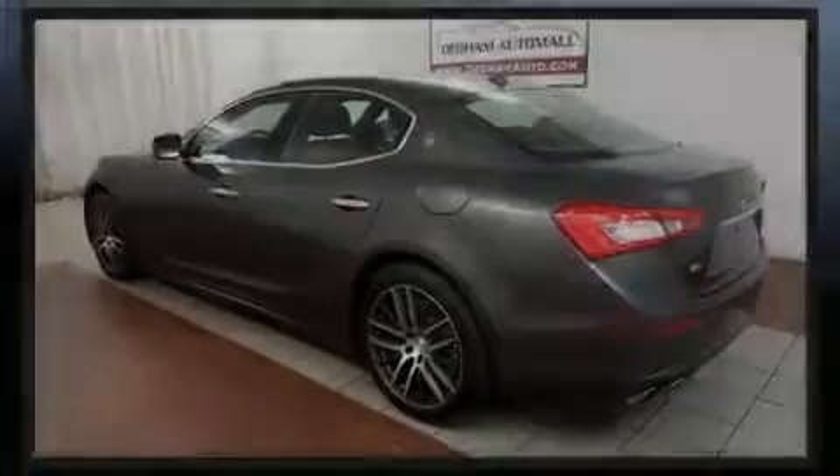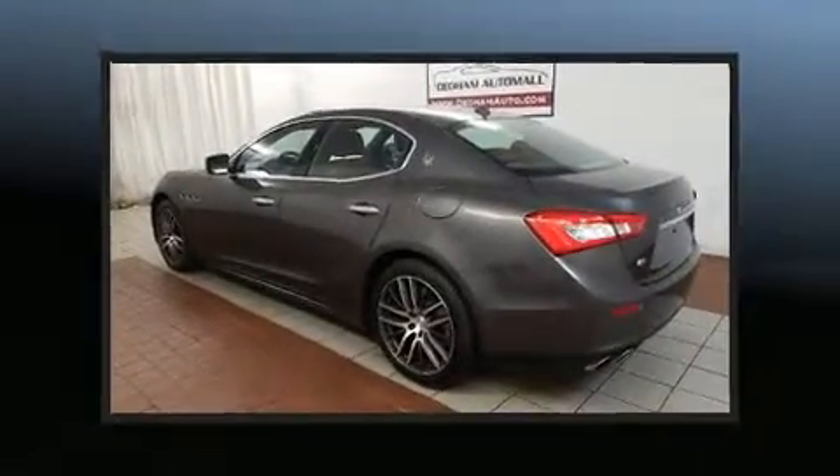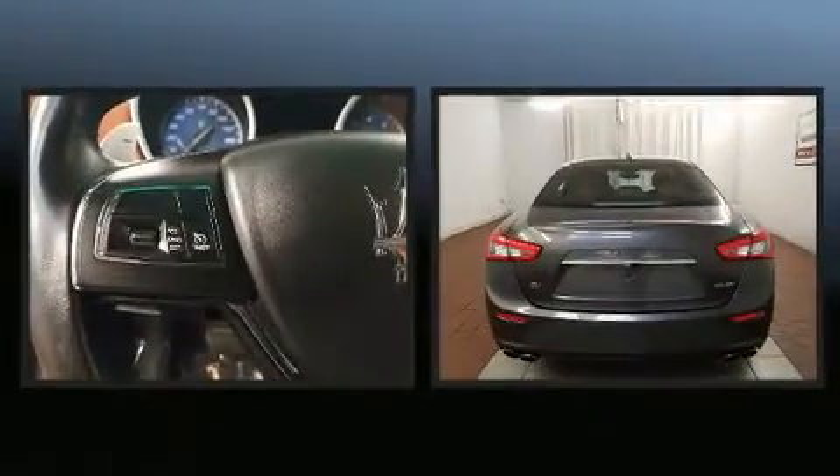Introducing the 2014 Maserati Ghibli. This four-door, five-passenger sedan has just over 15,000 miles.